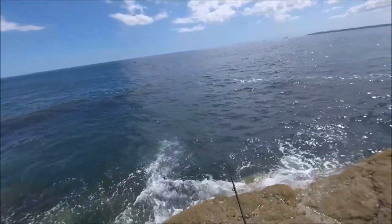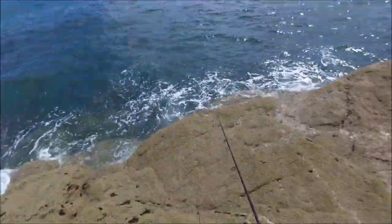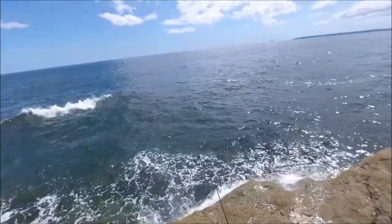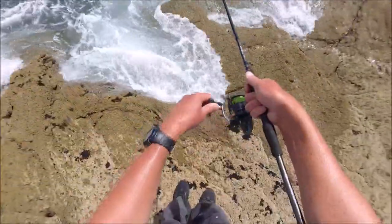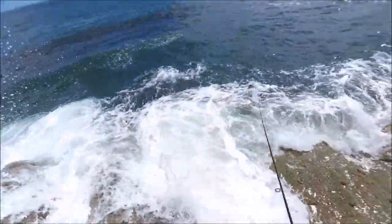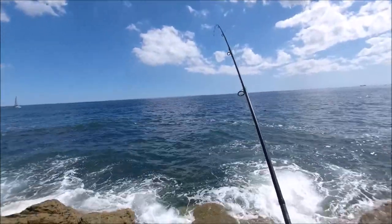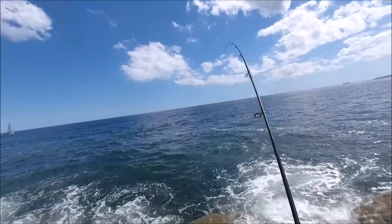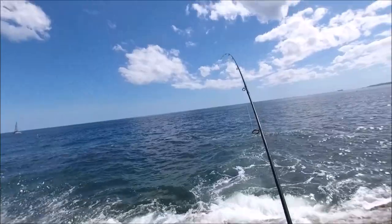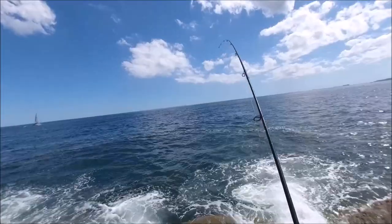I cast out as far as I can, then use a steady retrieve with the occasional pause when I know I've got enough depth of water to do it. I'm not sure if this is a mackerel or a pollock — could be a pollock.